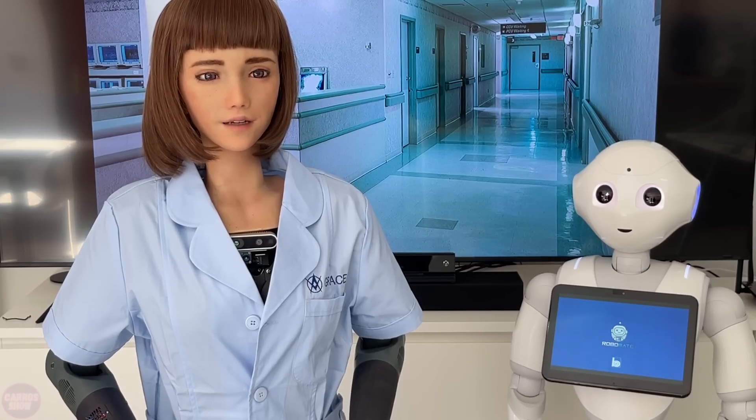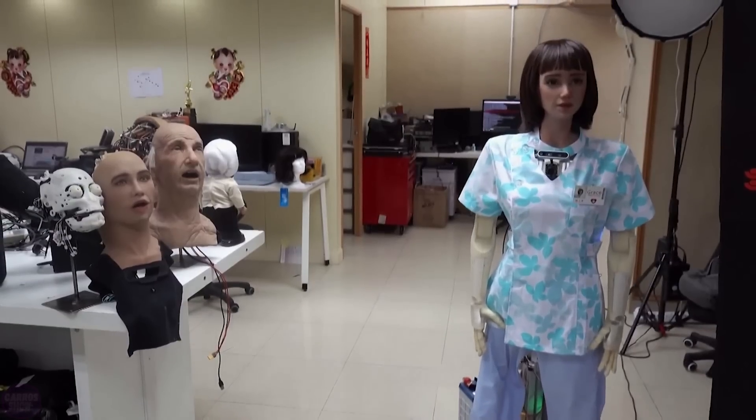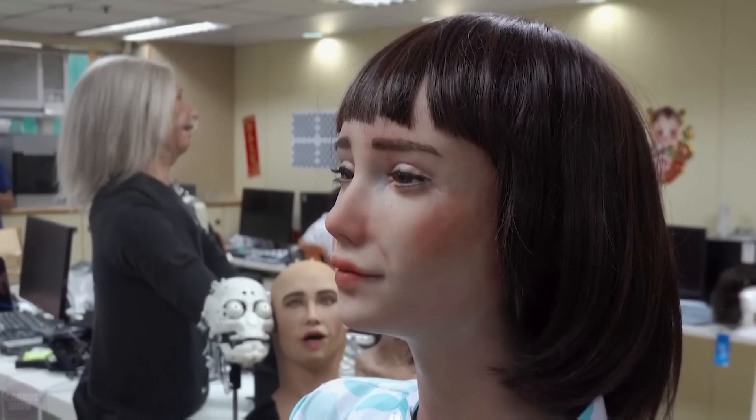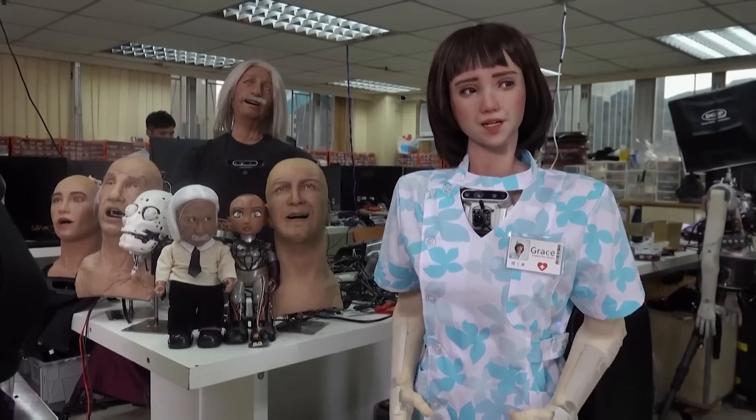Her advanced AI systems also assist doctors and nurses in making more accurate diagnoses, particularly in cases of neurodegenerative diseases. In some significant ways, she is one of the most empathetic humanoid devices ever created.